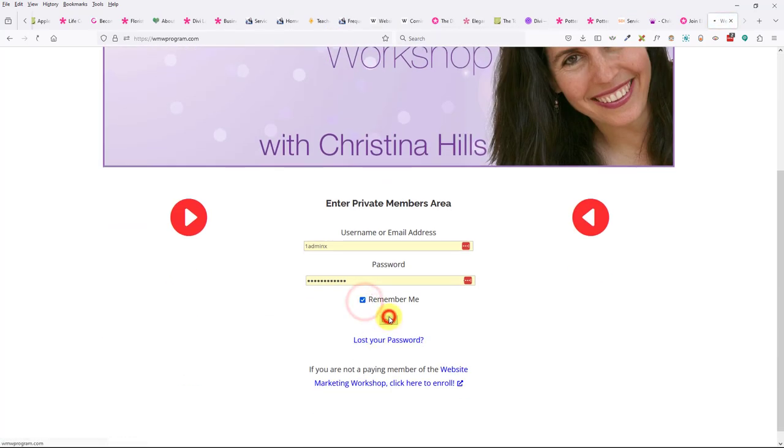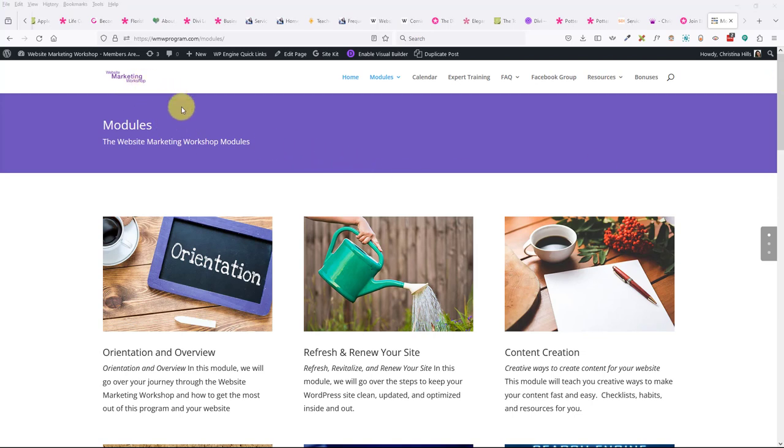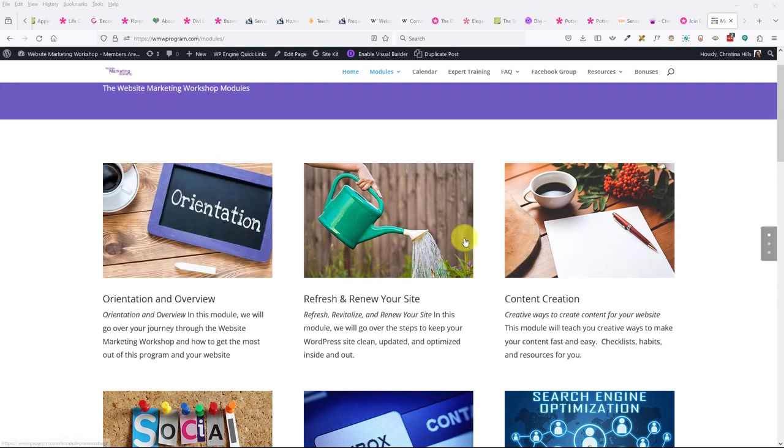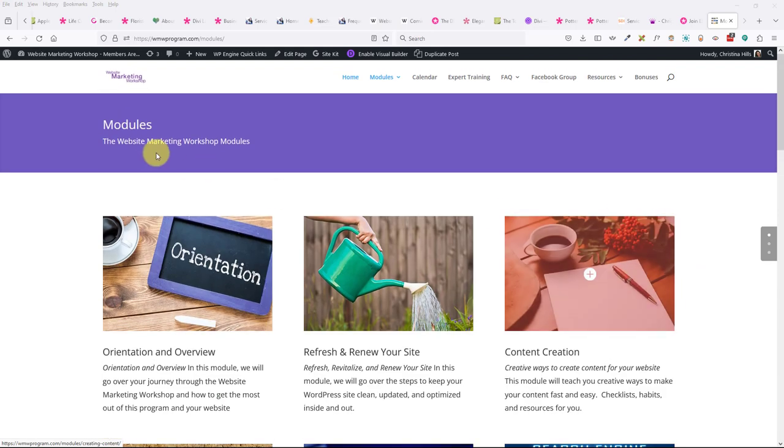Robert asks: can I subscribe to Divi AI for a month, make my images, and then cancel? I'm guessing you can, and someone confirmed you get to keep the images you created. So that's an option. Here's an example of my website marketing workshop — I believe I built this page from scratch; it's very simple and I didn't necessarily use a layout for it.